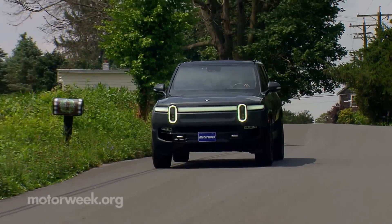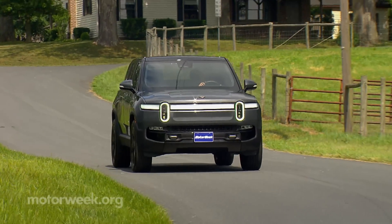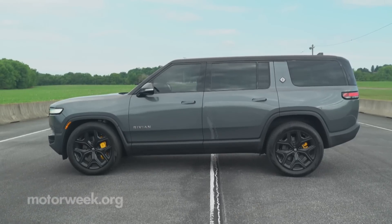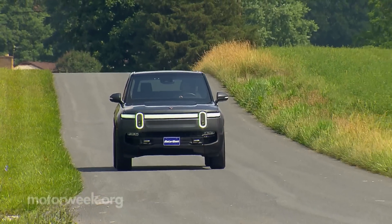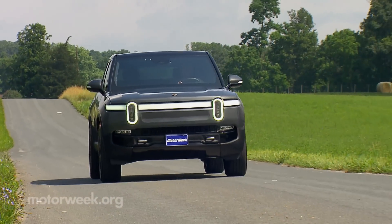Much like the pickup we tested earlier, the R1S is speedy and almost silent while doing it. Standard height-adjustable air suspension provides a solid truck-like ride, while electro-hydraulic roll control does a great job of keeping it mostly flat in corners.